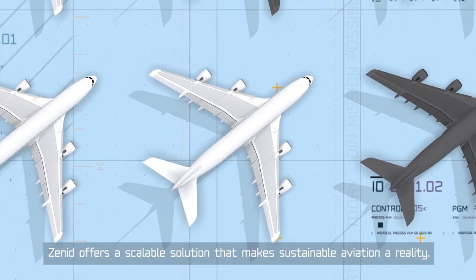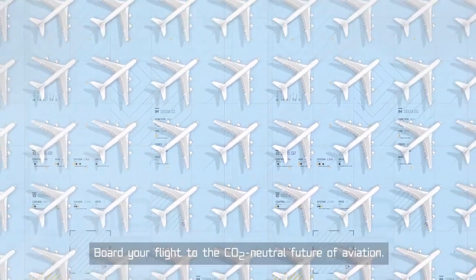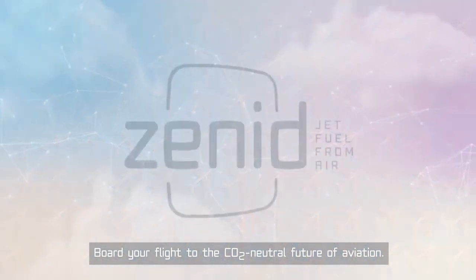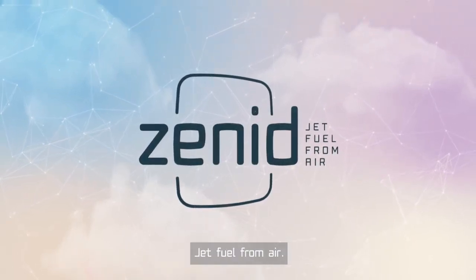Xenid offers a scalable solution that makes sustainable aviation a reality. Board your flight to the CO2 neutral future of aviation. Join mission possible. Join Xenid — jet fuel from air.